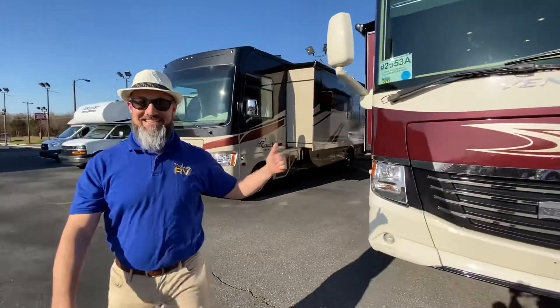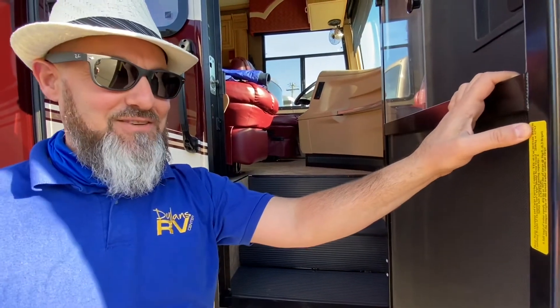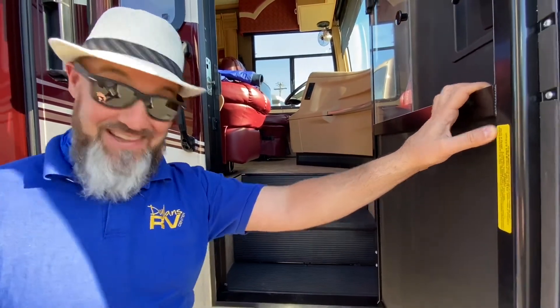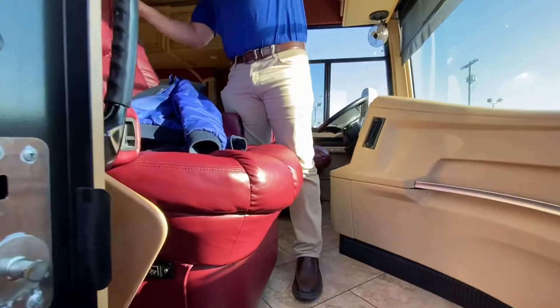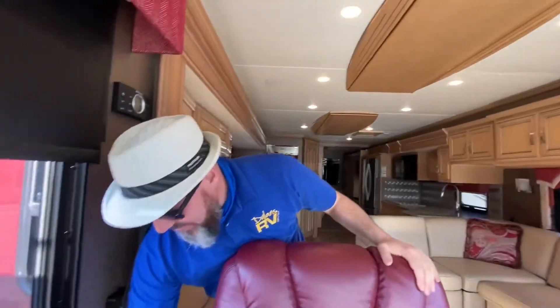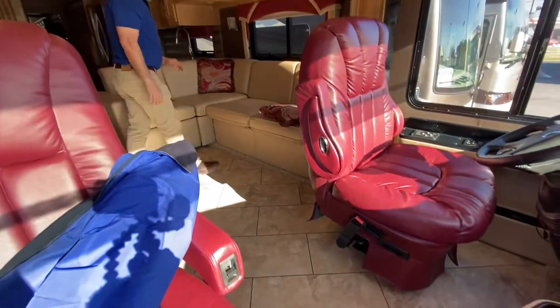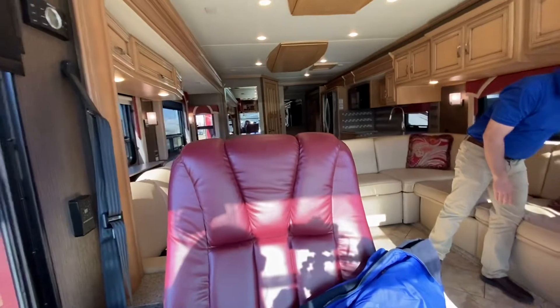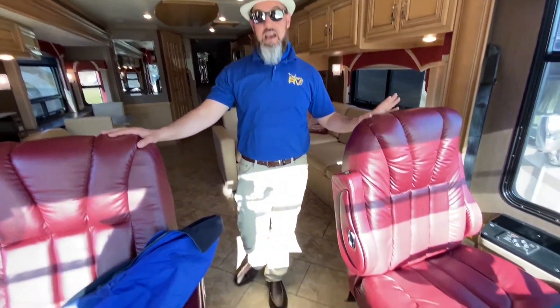Really nice fiberglass front cap — that's the outside of this beautiful coach. Let's go take a look at the inside. The cargo carrying capacity of this Ventana LE is 6,276 pounds — wow, that's a lot! This is actually a special-ordered coach — I sold this back in 2015 and it really has a lot of cool features. Besides the color of the front, this is a very gorgeous coach. The seats are out of a much higher-end Newmar — they optioned them in from the manufacturer to have these higher-end seats.